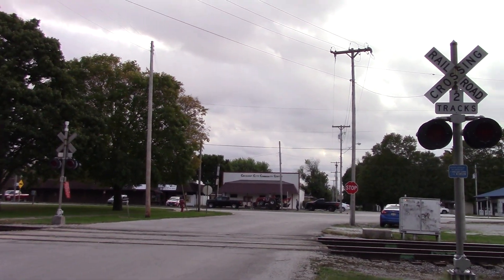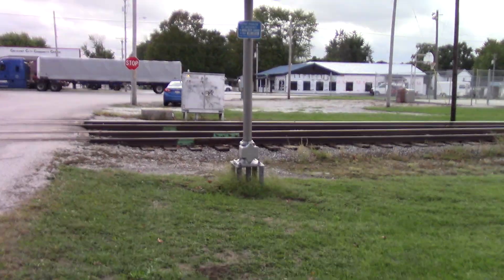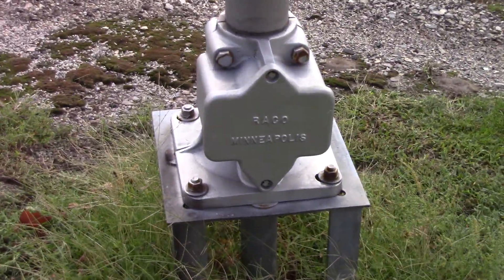But now we'll get the new bell here in a few minutes. Now looking south, we'll get a look at the northern signal. Got another Rayco Minneapolis base.